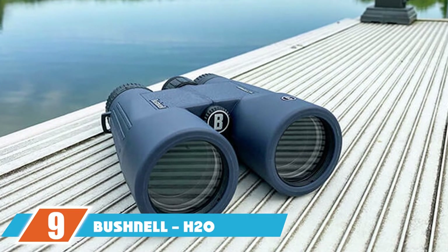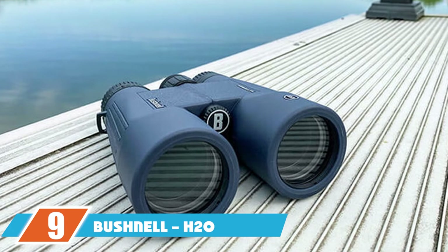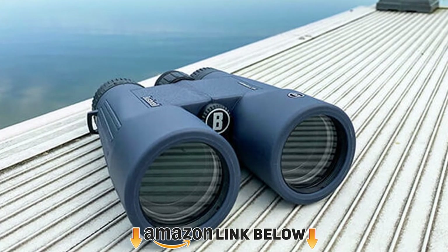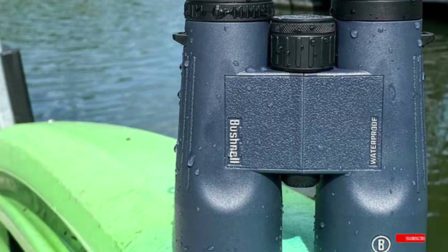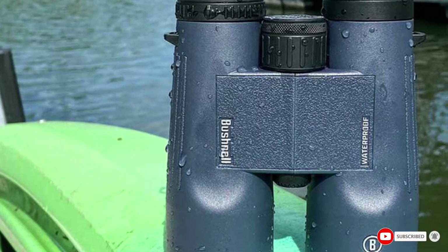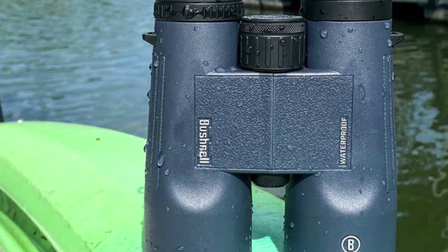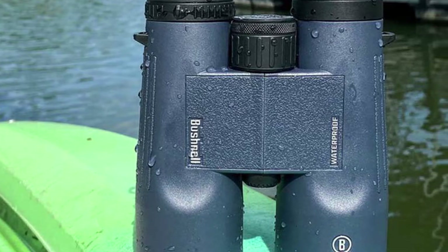Next at number 9 we have the Bushnell H-Dual Waterproof and Fogproof Compact Binoculars. These binoculars can take a punch — they're made for severe outdoor conditions, especially on the water or in high humidity environments. Durability and the fact that these binoculars are water and fog-proof make up for the less than perfectly clear image at maximum magnification.